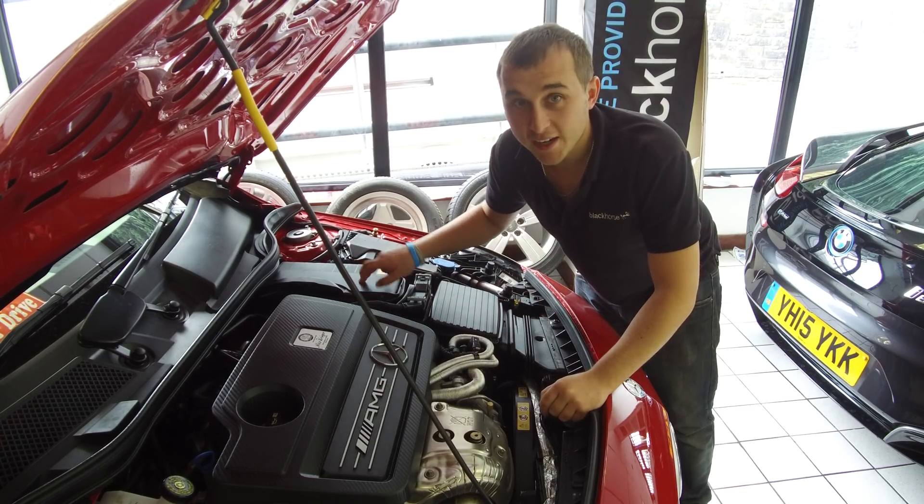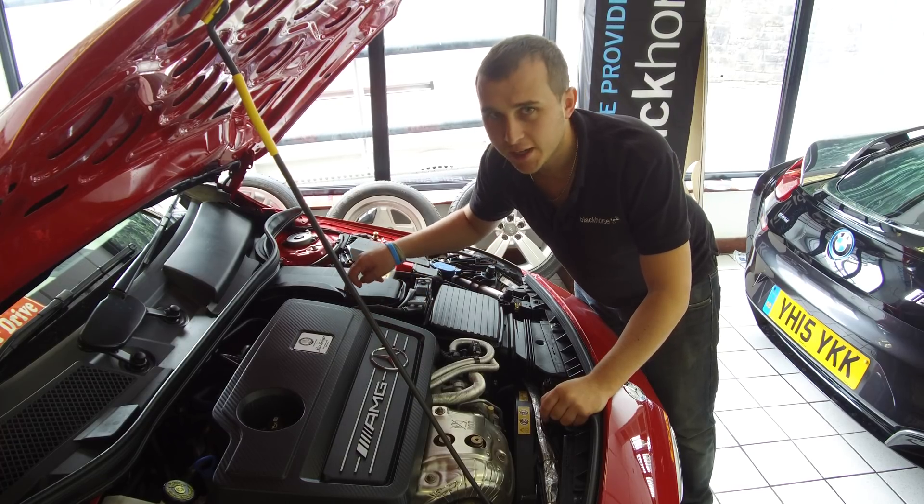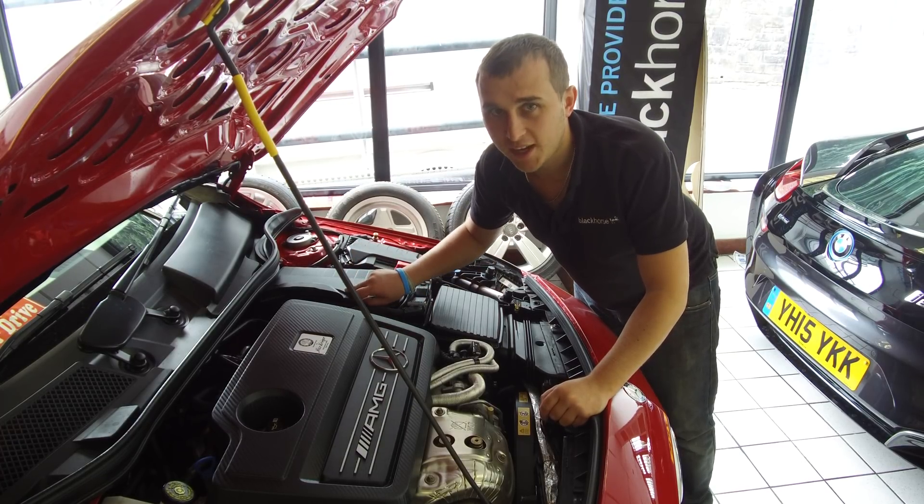Now, if you weren't aware, right under here is Mercedes' self-charging hybrid battery. Yes, right under here is a 12-volt standard...